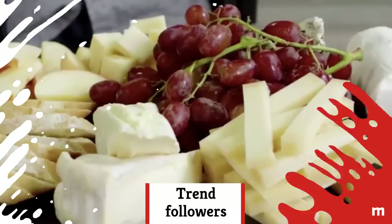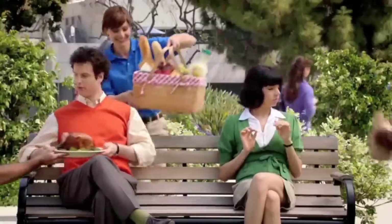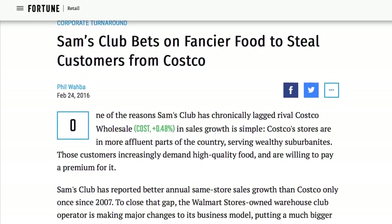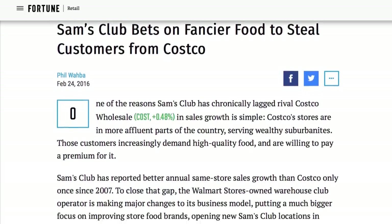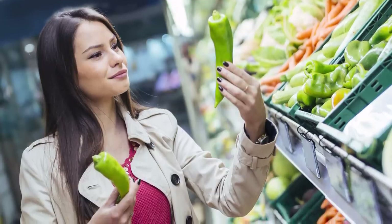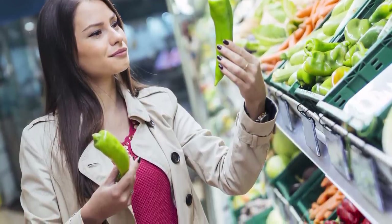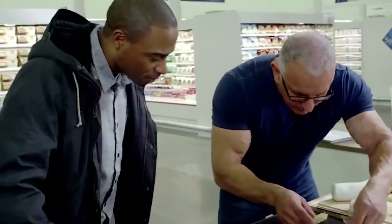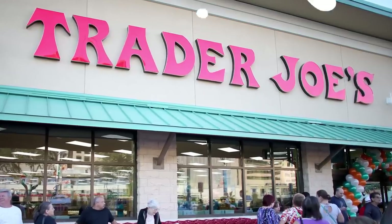If you've noticed a difference in the food options you're seeing at Sam's Club, you're not imagining it. According to Fortune, in 2016, Sam's Club went after Costco by taking aim at another portion of the market — higher-income customers who generally head to the competition. They did this by starting to carry trendier foods, by installing teams of regional buyers to select local, gourmet, organic, and natural foods, and opening more stores in more affluent areas. Look out, Trader Joe's — you're next.